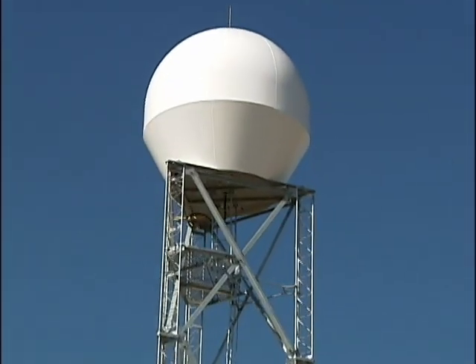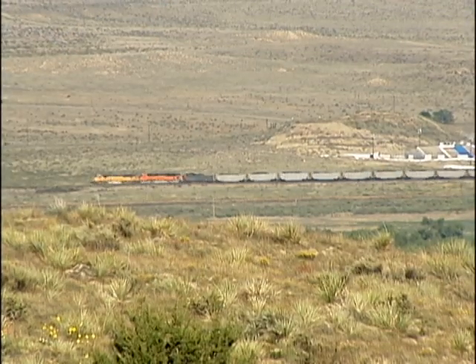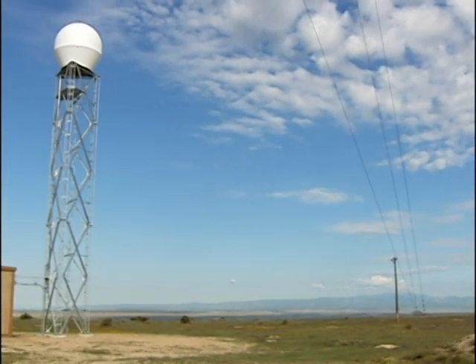Southeast of Colorado Springs, northeast of Pueblo, we're here at the site where we built the first Alert Doppler. It's an ideal location because it's elevated above the surrounding land and it's set back from the mountains, giving our Doppler radar a great view of the skies in every direction.